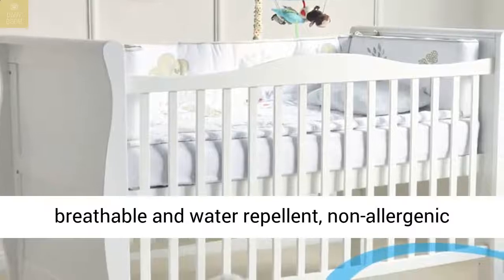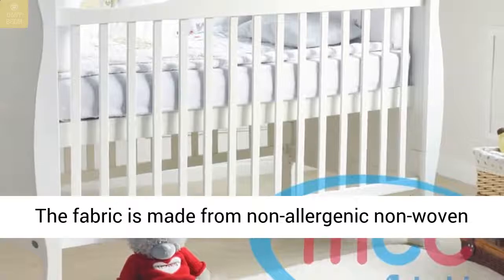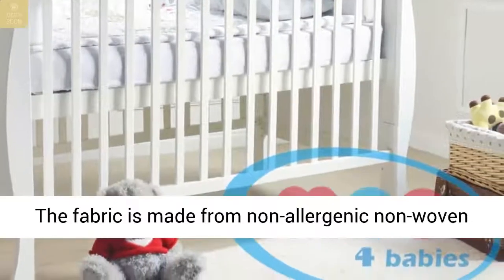The mattress, 140 by 70cm, is covered by a breathable and water-repellent, non-allergenic cover which is softly quilted for added comfort.